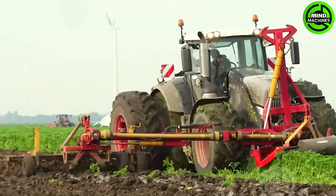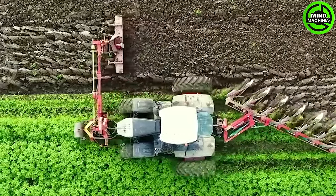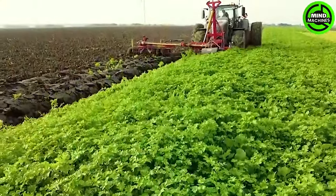Exploring the intricacies of soil cultivation with the plough sparks curiosity, unveiling the fascinating world beneath, where seeds find their roots and life blossoms.